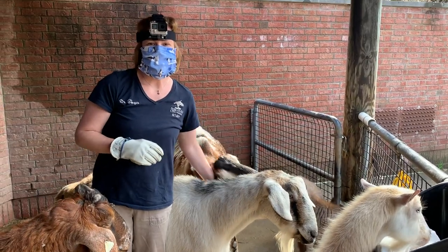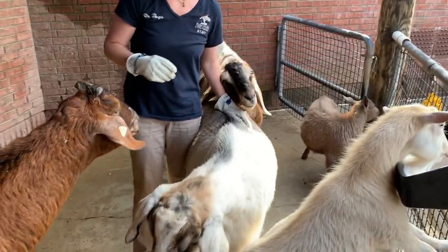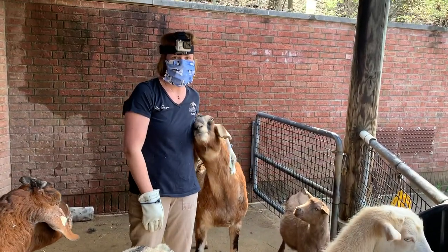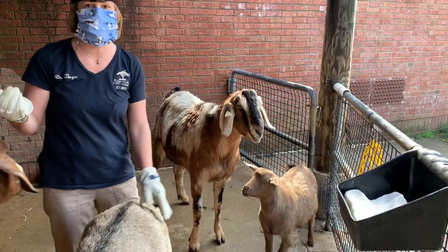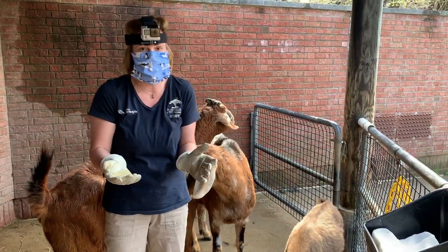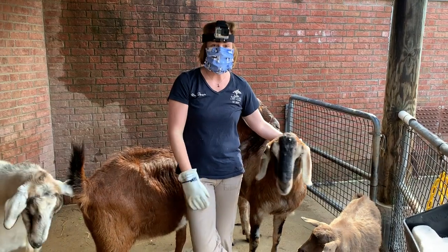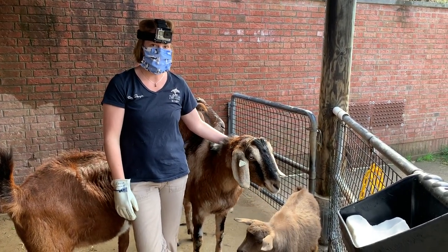Hi everybody, I am Dr. Ginger Sturgeon and I am the head veterinarian and the director of animal health here at the Pittsburgh Zoo and PPG Aquarium. During the coronavirus pandemic, when everybody is sheltering in place, our animals still need to receive great care here at the zoo, and that's what myself and Lydia, our head veterinary technician who is filming right now, are doing, along with the rest of our veterinary team and all of our animal care teams.